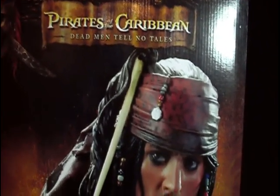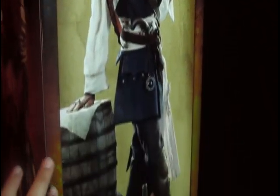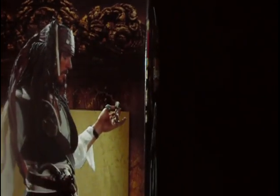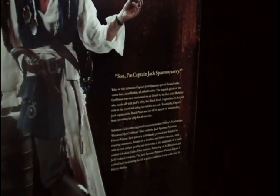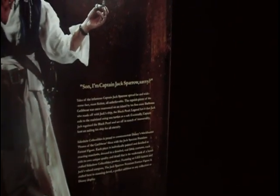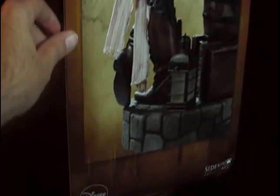On the side here you get a complete side view of the premium format — nothing special, it's all prototype pictures. At the back you get a full shot of the premium format, another prototype picture, and a small legend here on Jack Sparrow — the background, information, adventures. Sideshow Collectibles on the bottom. Keep turning and you get another back picture, the prototype picture of the premium format. Nothing too special. So enough about the box — let's get Jack out of the box.